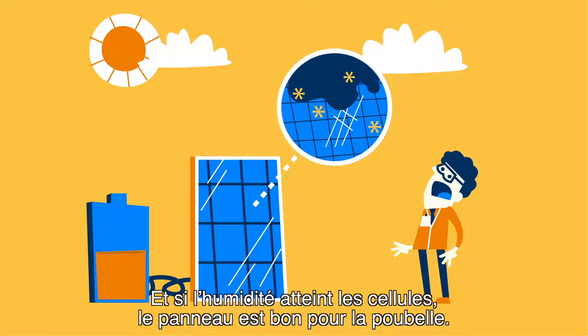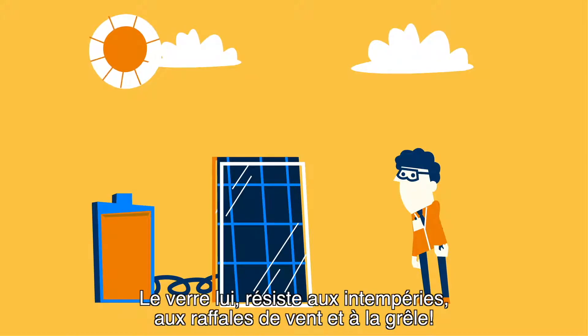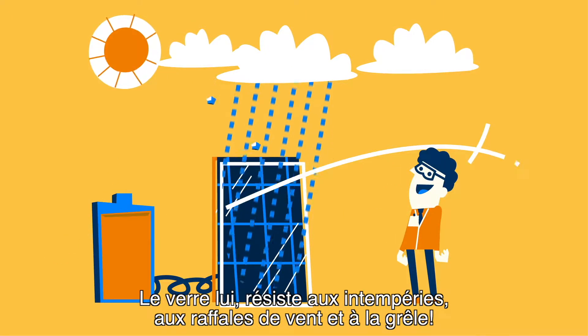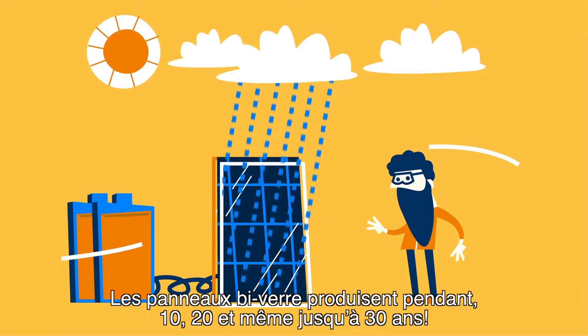When moisture reaches the cells, you can toss the panel away. Glass can withstand bad weather, wind, and huge hailstones. Glass panels can produce for 10, 20, even 30 years.